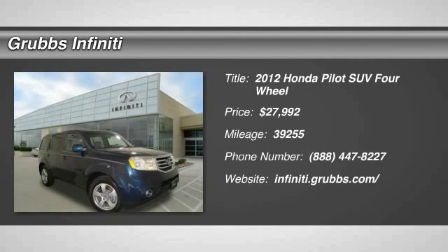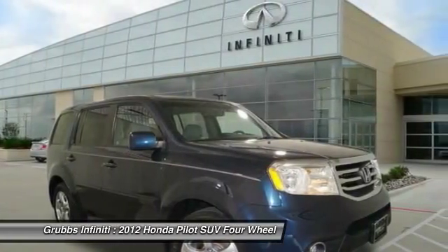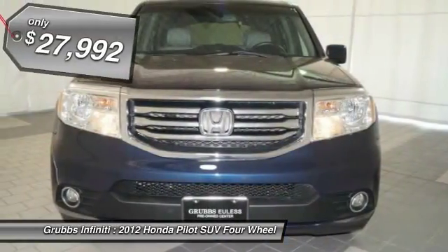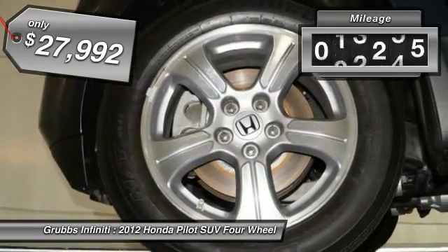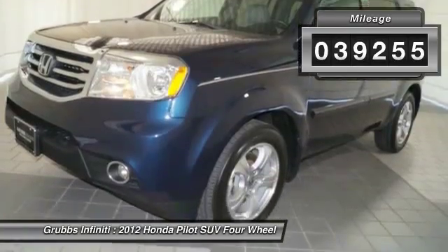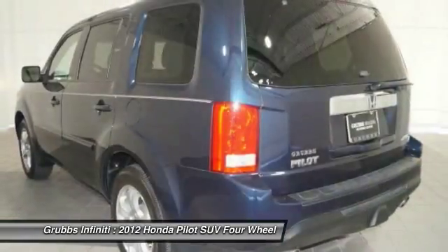2012 Pilot. Optimal utility. Indulgent interior. Powerful performer. You'll be ready for almost anything in the Honda Pilot, and it's priced below $30,000. This vehicle has less than 40,000 miles. This beauty is sure to make you the talk of the neighborhood. So call or drop in for a test drive today.